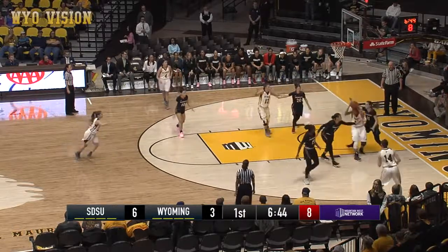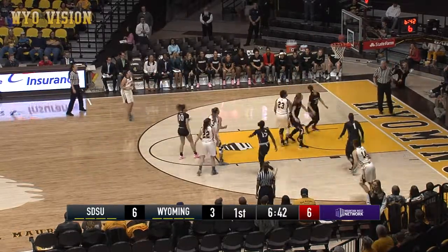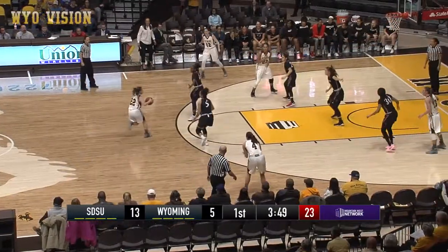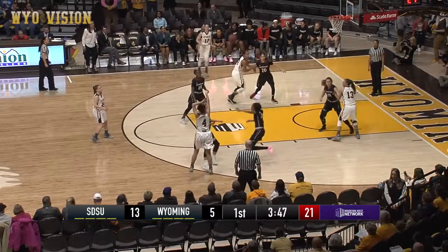Tapia lobs inside to Cotton. Cotton down low, Cotton in the lane. Cotton a little left hand is good as it bounces around. Last 65 seconds. Wyoming hasn't had any points in 2 minutes and 40 seconds.